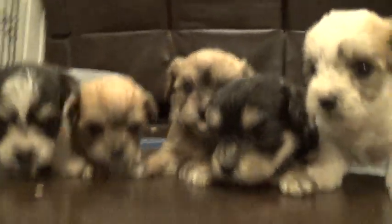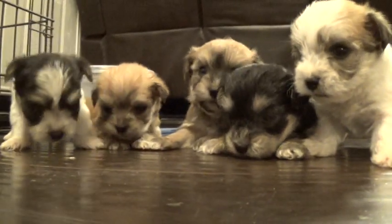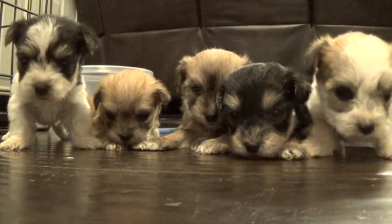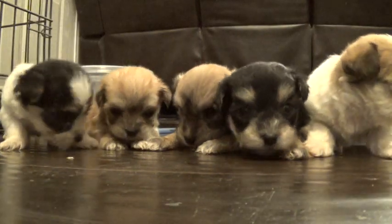So this is all of them here. They're all doing great. They just got a dose of the de-worming medication.